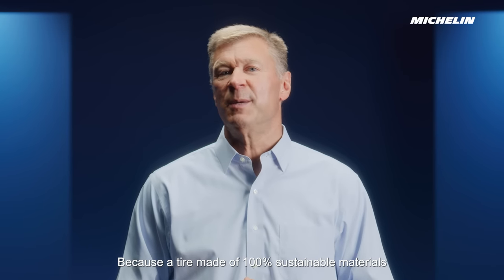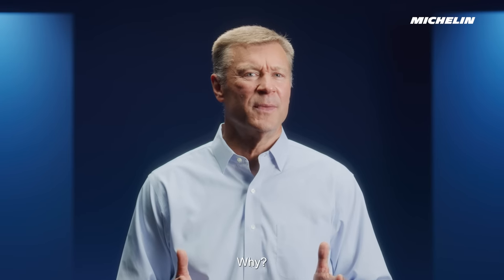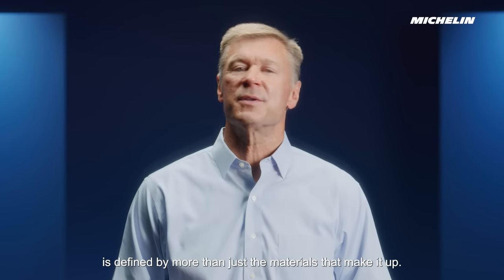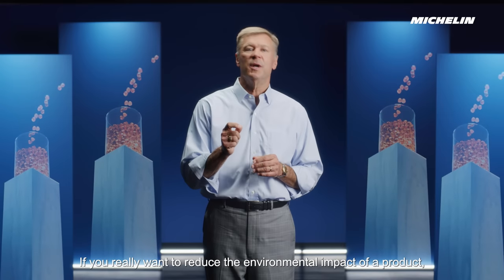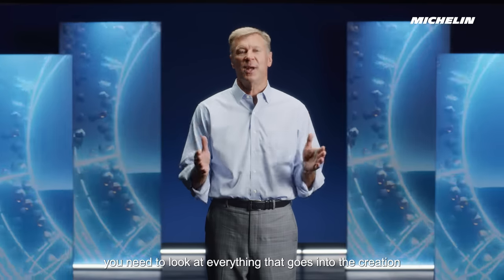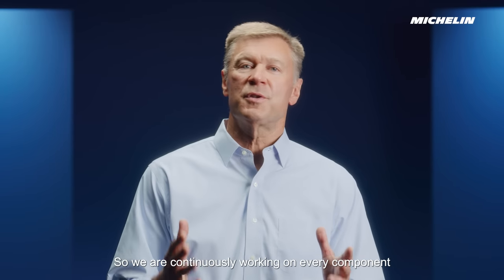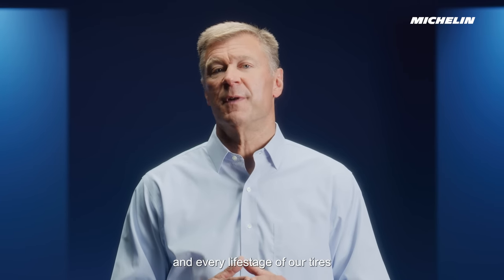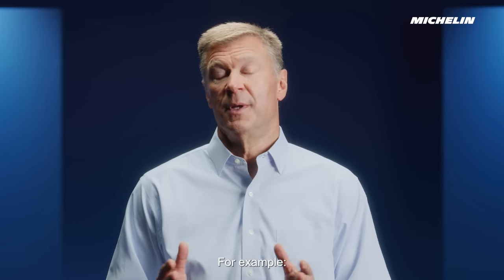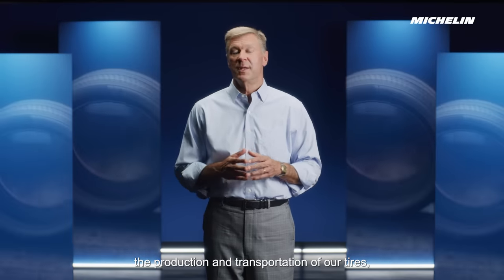Because a tire made of 100% sustainable materials still cannot be considered fully sustainable. Why? Because the sustainability of a product is defined by more than just the materials that make it up. If you really want to reduce the environmental impact of a product, you need to look at everything that goes into its creation and use — from cradle to grave. So we are continuously working on every component and every life stage of our tires.